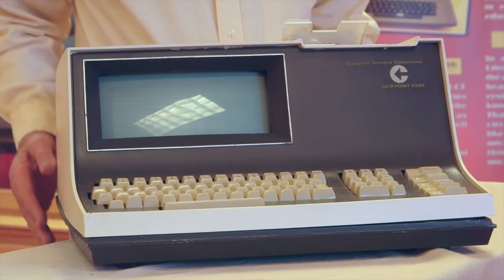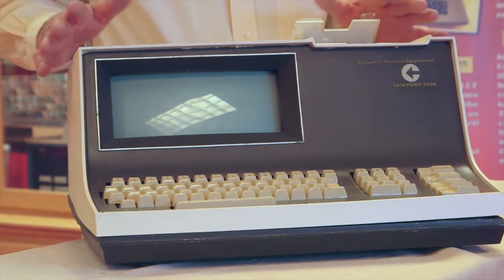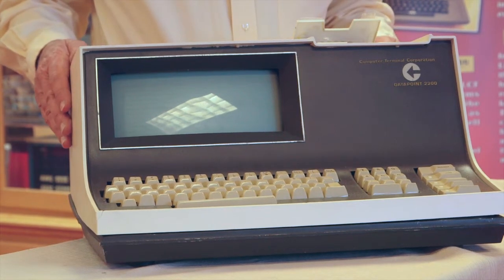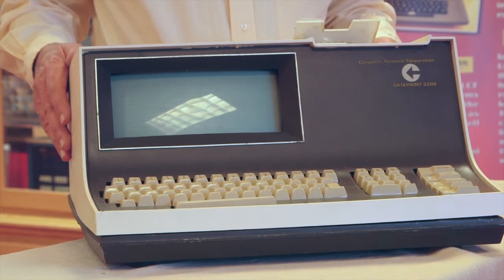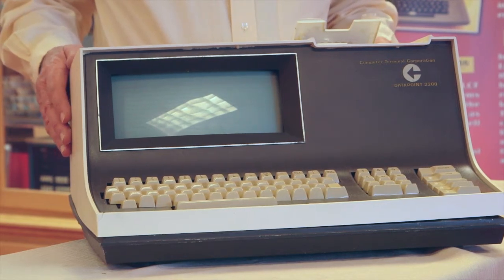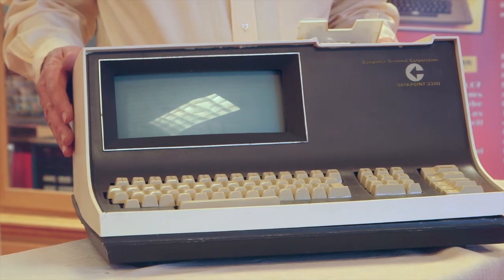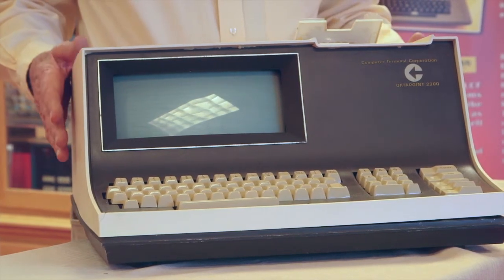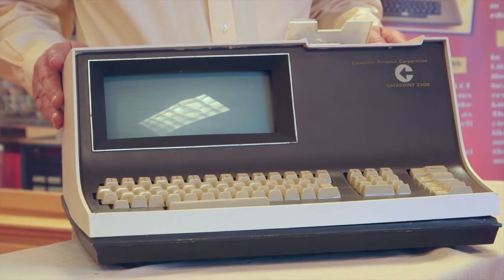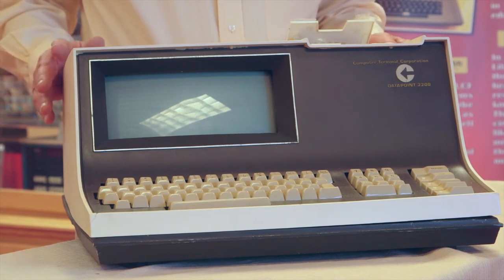There are lots of fascinating computers here in our collection and in the museum. This is a computer that was designed in the late 60s, before microprocessor chips. This is the Datapoint 2200. The Datapoint company was located in San Antonio, Texas, which was not Silicon Valley. People couldn't believe a computer could come out of San Antonio, Texas. It was designed to replace the Teletype, which is an electromechanical keyboard, printer, paper tape punch.